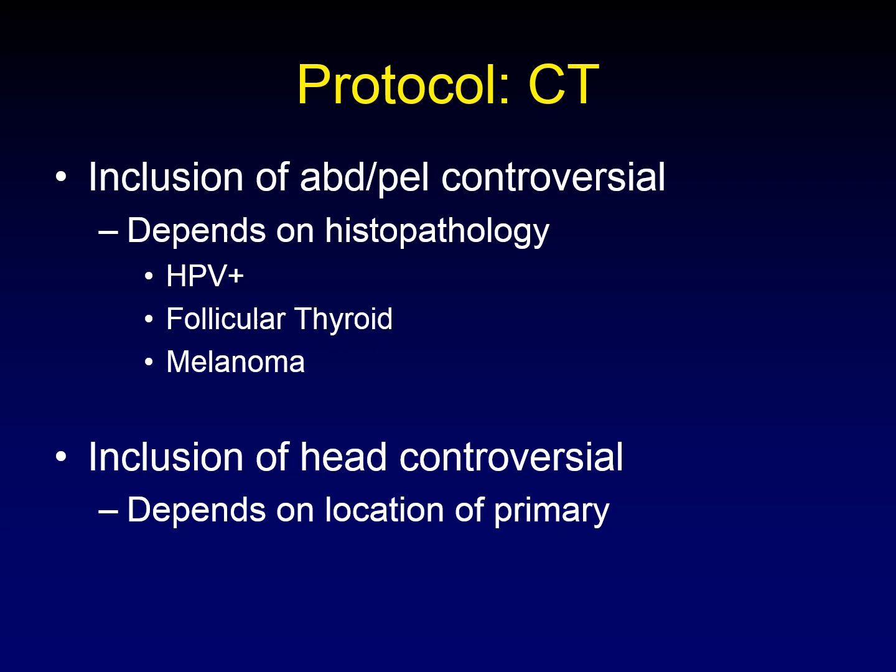Similarly, the inclusion of a head CT is controversial and depends on the location of the primary tumor. Metastatic disease to the brain from squamous cell carcinoma of the head and neck is exceedingly rare until the patient is overwhelmed with metastatic disease. If you have a primary tumor up against the skull base and need to look for direct invasion, it's reasonable to include a head, although in those situations we use PET-MR instead of PET-CT.